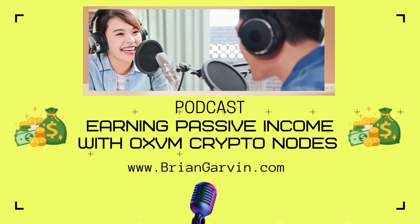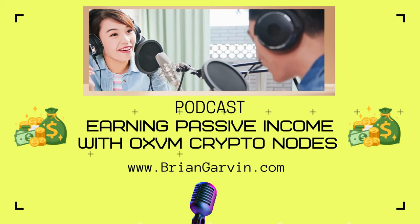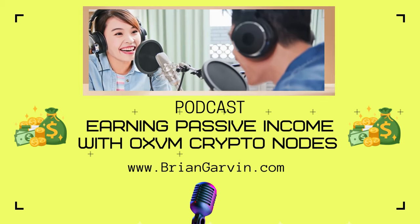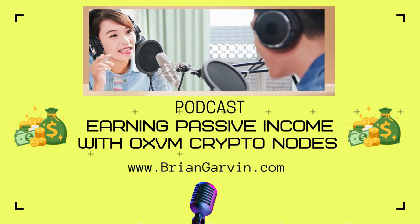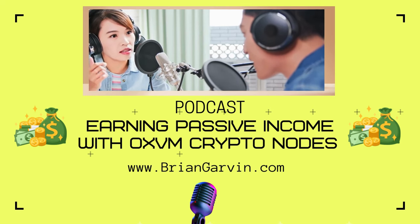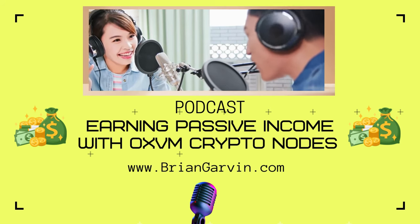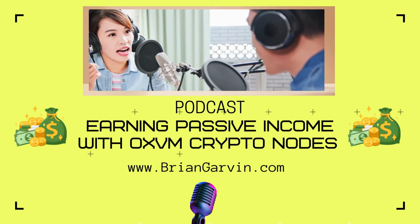Let's zoom out — what does this all mean for Bitcoin itself? If ZeroXVM actually pulls this off, bringing smart contracts and layer two scaling to Bitcoin, we could see a massive shift in how people see and use Bitcoin. Right now it's like digital gold — a store of value, a hedge against inflation. But what if it becomes a platform for all those decentralized apps? We could see a wave of innovation, developers rushing to build on Bitcoin, just like what happened with Ethereum. It could be a whole new era for decentralized apps.